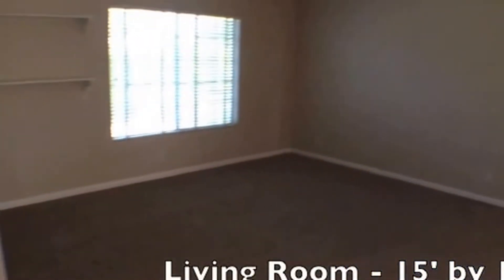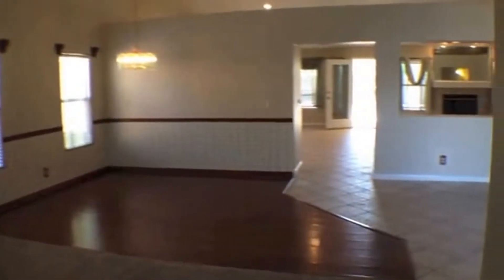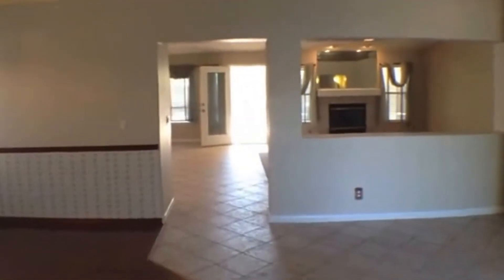This living room is 15 feet by 13 feet. You can see it has some built-in shelves already included. That wood area could be used maybe as a formal dining room.